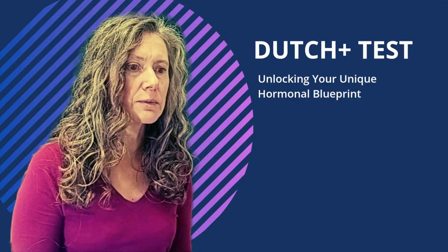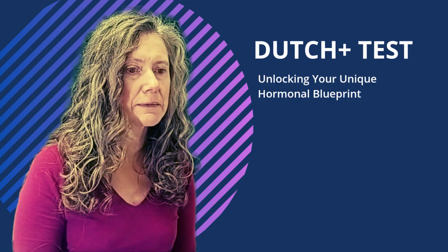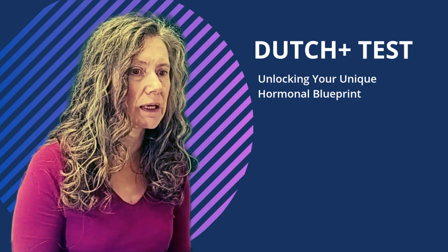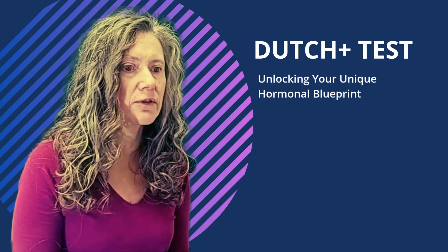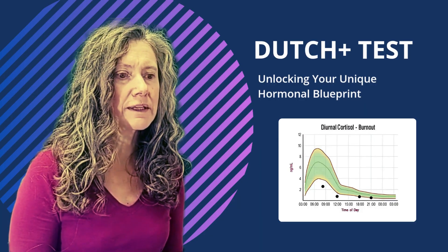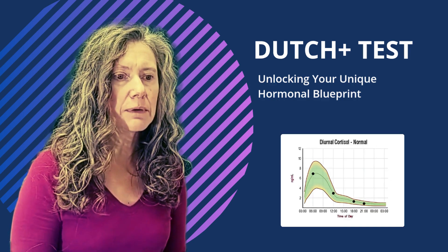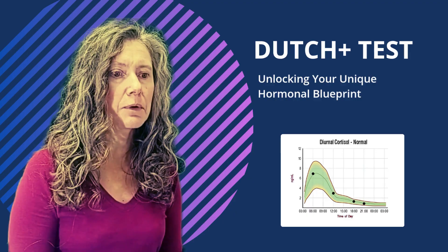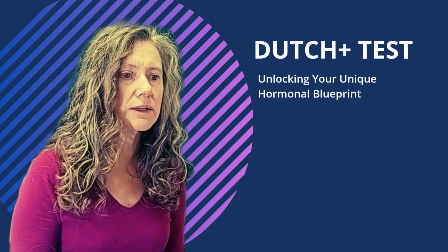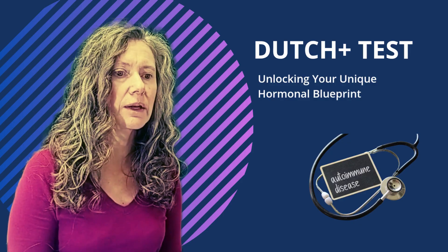The cortisol awakening response, or CAR. This is a truly unique and powerful aspect of the DUTCH PLUS. It measures the sharp increase in cortisol that naturally occurs within 60 minutes of waking — think of it as a mini stress test for your body. Even if your daily cortisol levels appear normal, a blunted or exaggerated CAR can reveal hidden HPA axis dysfunction. This can be an early indicator of chronic stress, burnout, seasonal affective disorder, sleep apnea, or even an increased risk for autoimmune conditions. It's a critical piece of the puzzle that often gets missed.